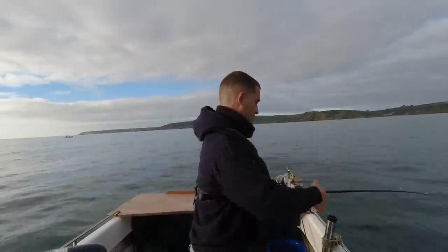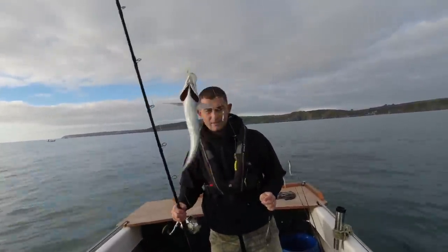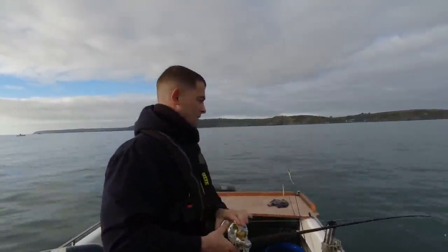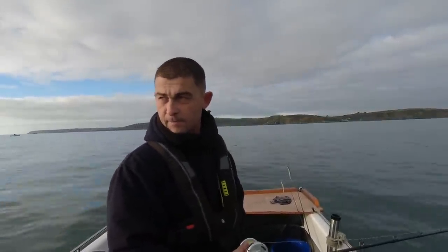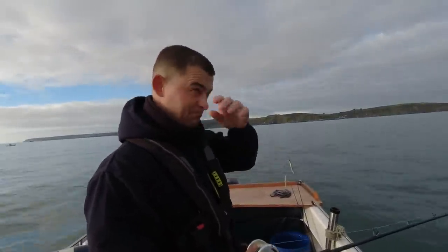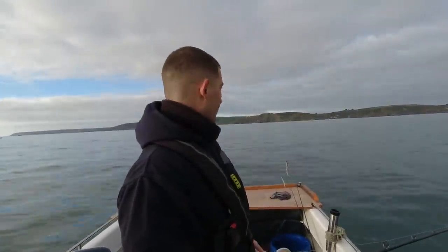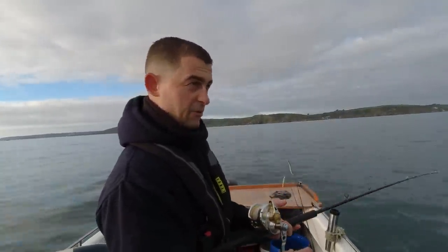This feels bigger — this feels like a scad or a mackerel. Oh, that is because it is a scad, a horse mackerel! Sticking that in the live bait tank. This first drift I'm doing here — I don't really call it a sacrificial drift, this is just figuring out what's happening. Figuring out which way I'm going to drift, how fast I'm going to drift, what direction, because I want to run as long a drift as possible over this area of reef.